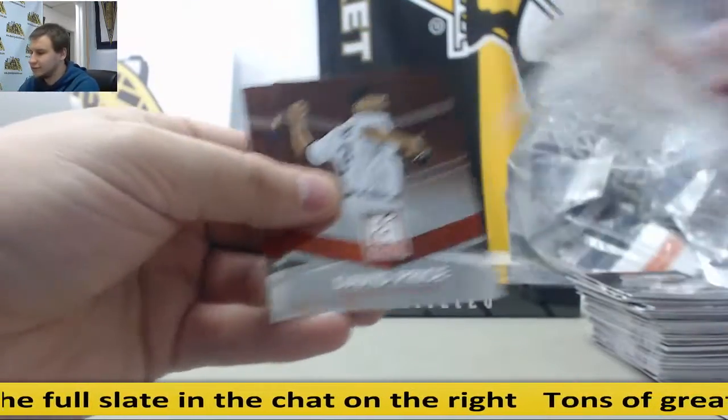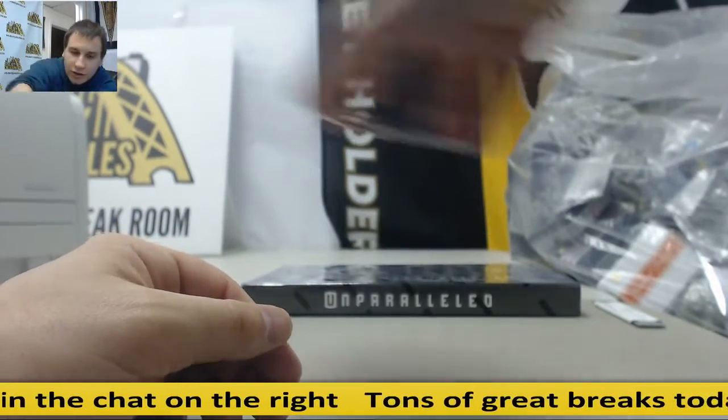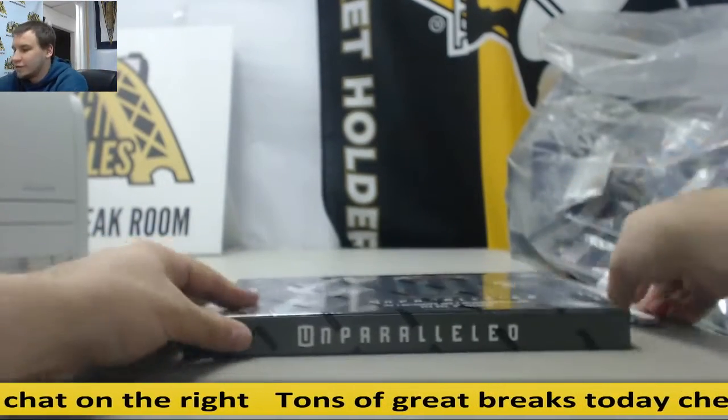Insert — Mike Trout. Started on Mike Trout, ended on Mike Trout. And we've got a box of Unparalleled as well.